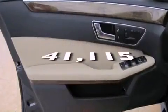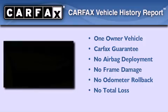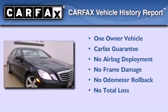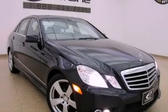This vehicle has fewer than 42,000 miles on the odometer. This Mercedes-Benz has had only one owner, and it qualifies for the Carfax Buy-Back Guarantee. Contact us today to schedule your opportunity to see this automobile in person.